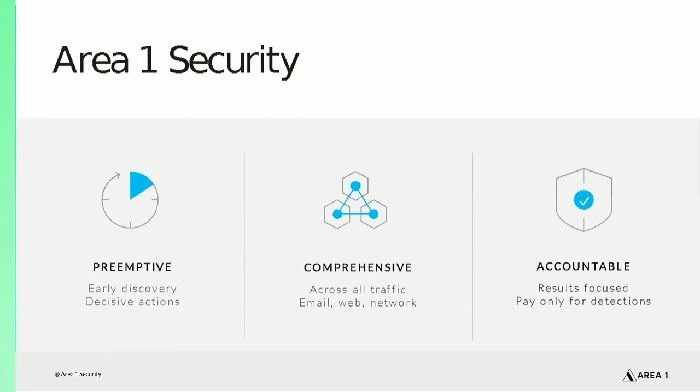If you're concerned about phishing attacks evading your security defenses, Area 1 Security can help close the gap by adding a layer of defense that provides early visibility into phishing sites before they go live and prevents phish from reaching end users. The service deploys easily with legacy security technologies and cloud office suites and detects and protects effectively from email, web, and network phishing attacks that other defenses miss.